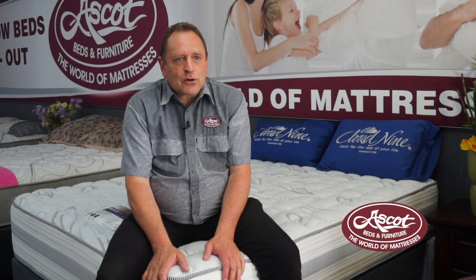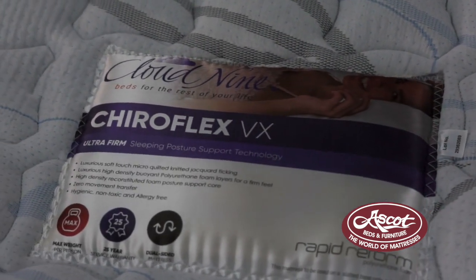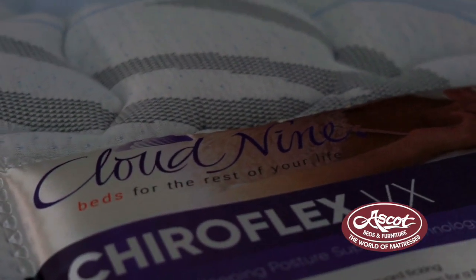At Ask for Beds and Furniture, we believe in giving you the right options, the choices that you deserve. That is why one of the huge ranges that we've got in store is the Cloud9 range. The one I'm sitting on now — Cloud9 is the leader in foam mattresses. They are huge in memory foam and latex layered foam.